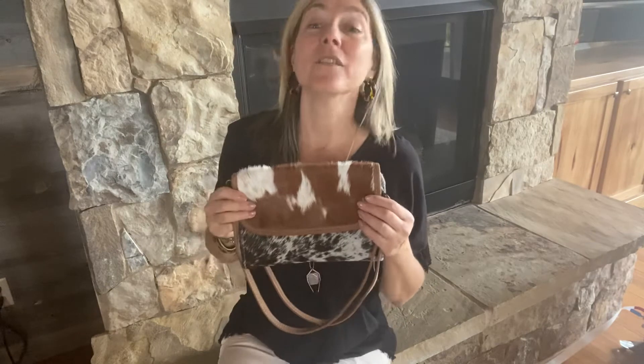If you enter code GAIL10 — that's GAIL10 — at checkout, you can save 10% on any bag you buy. And right now this Jandy bag is on sale for less than $60.